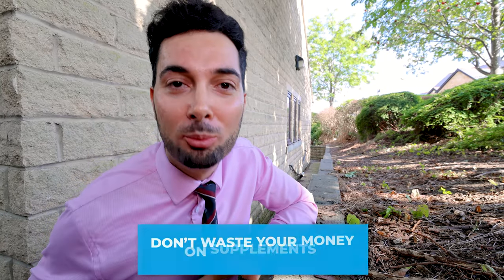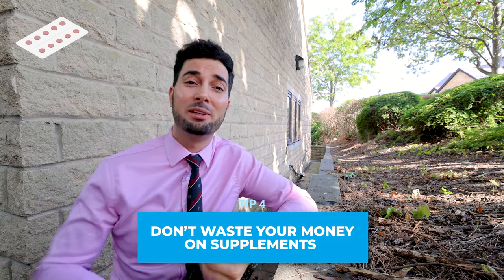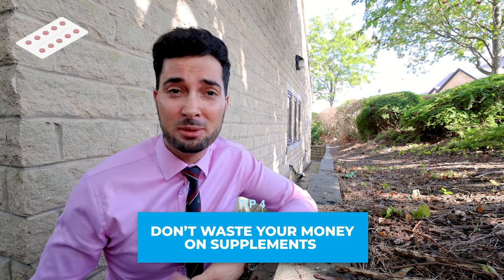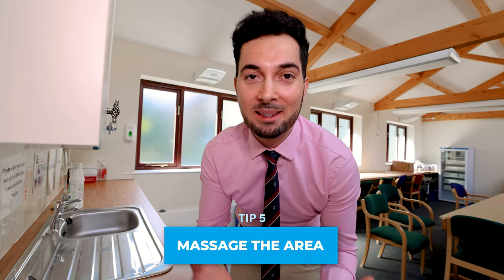Tip number four: please do not waste your money on supplements. Some people say that ginkgo biloba supplements, caffeine supplements, and grapeseed supplements help with cellulite, but the truth is there is no evidence that supports any of these claims. The best advice is don't waste your money on them.